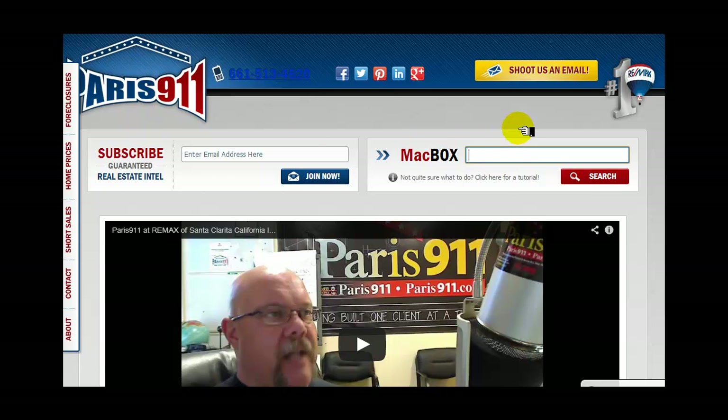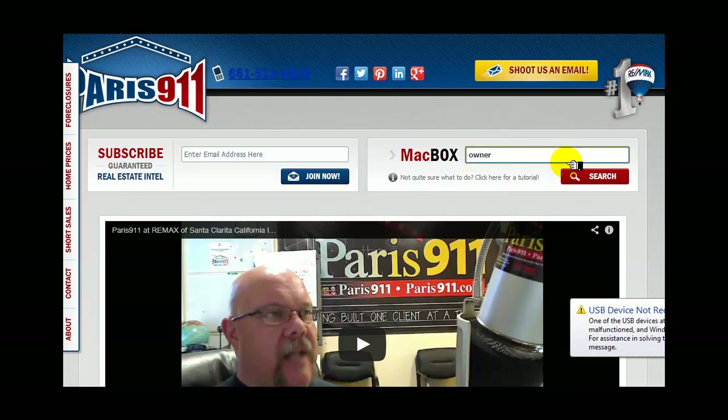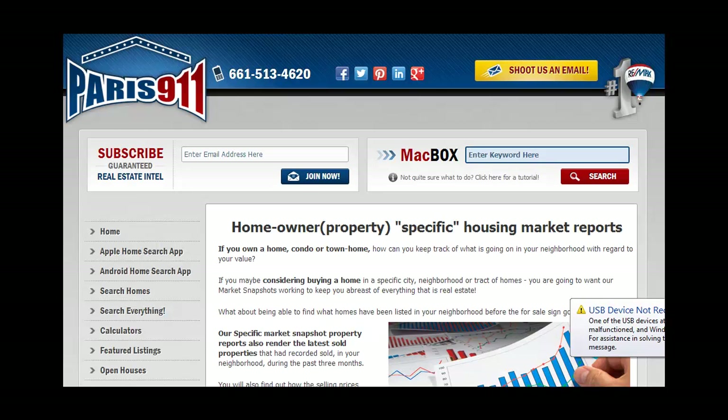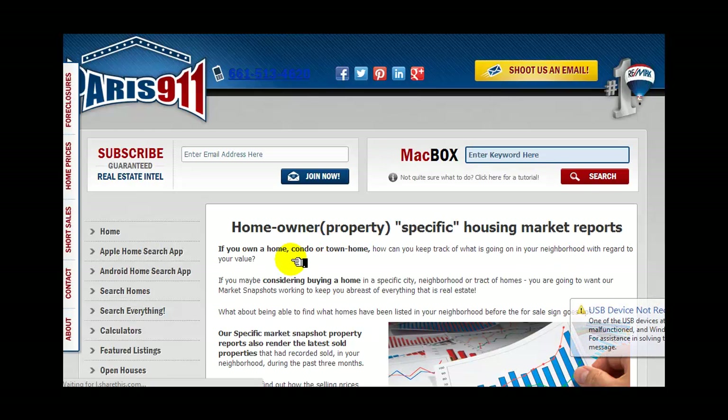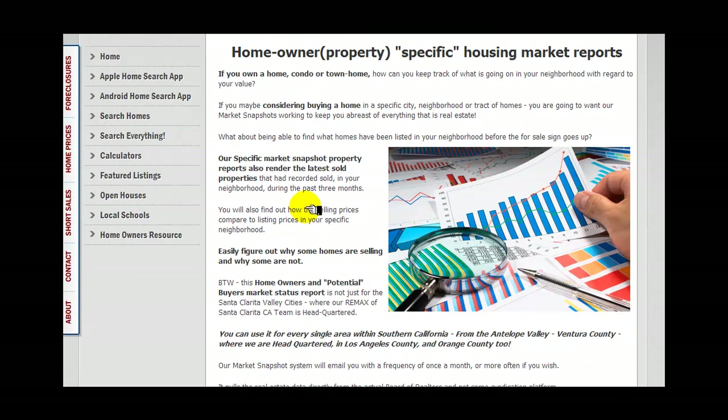Let's go ahead and get there. How you do that is by going to our main site at Paris911.com and you're the owner. Type 'owner' into the search box at the top part of the screen. When you do, you'll see the page that I have built — an owner-specific housing market report search.